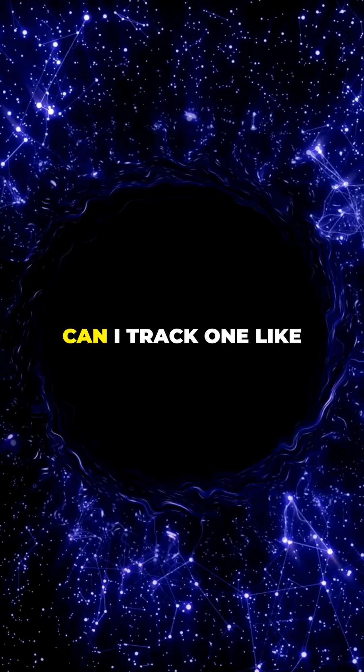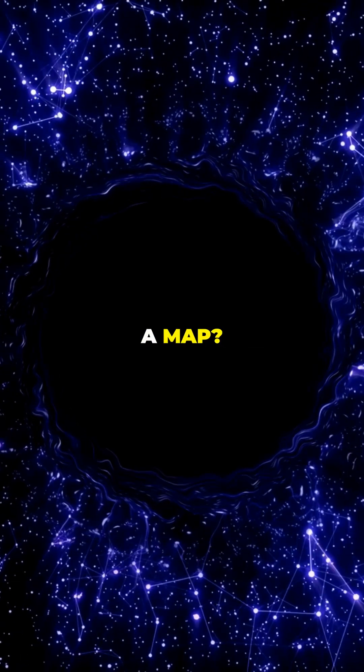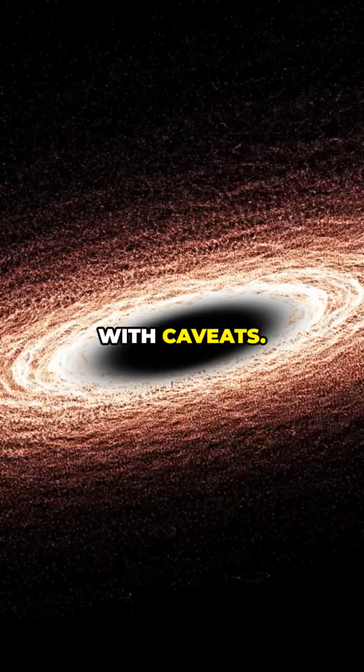Where exactly are black holes in space? Can I track one like I'd track a plane on a map? Yes — with caveats.